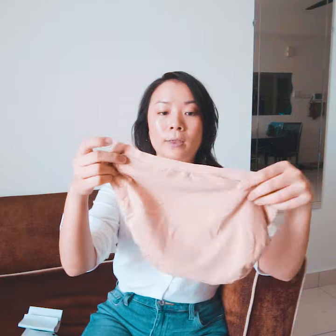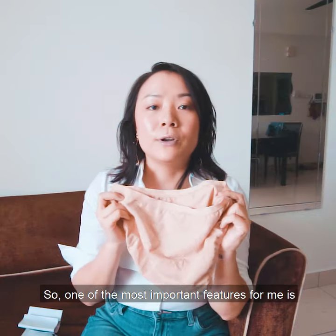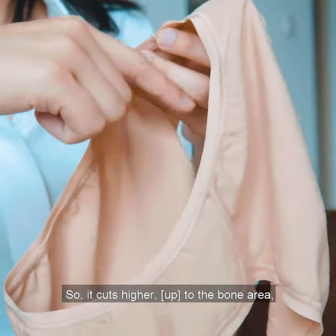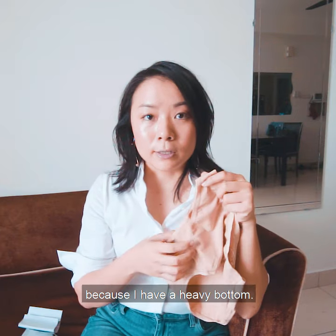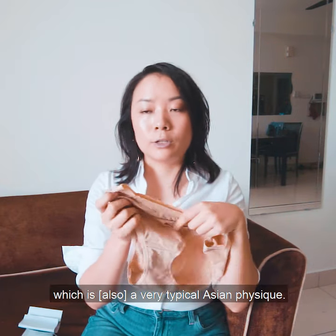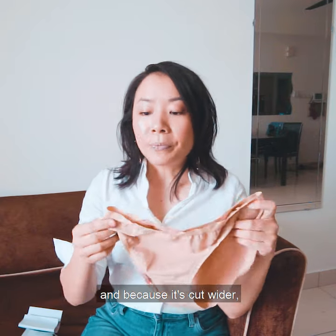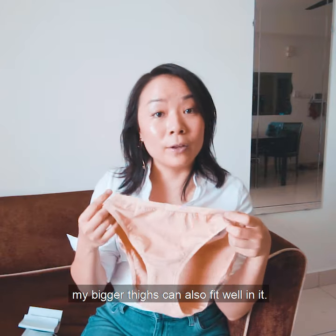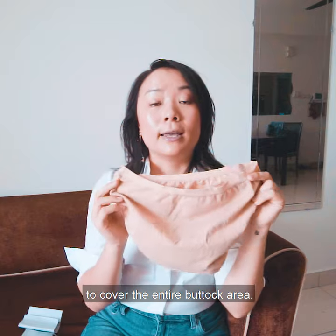Upon receiving it, this is how it looks from the front and the back. One of the most important features for me is the wider leg hole — it's cut higher to the bone area because I am heavy-bottomed, which is a very typical Asian physique. This gives me easy movement, and because it's cut wider, my bigger thighs can also fit well. At the back, it's also cut in a wider fit to cover the entire buttock area.